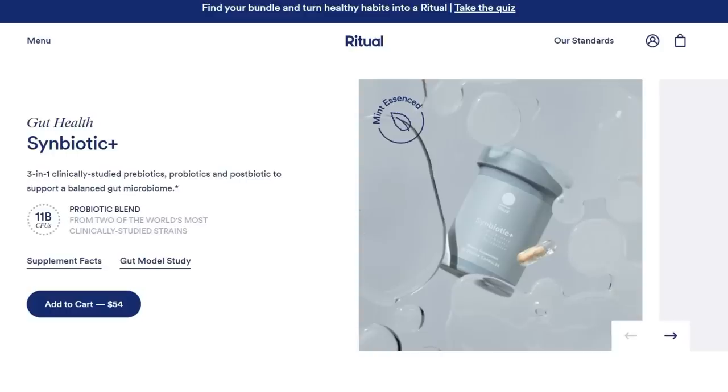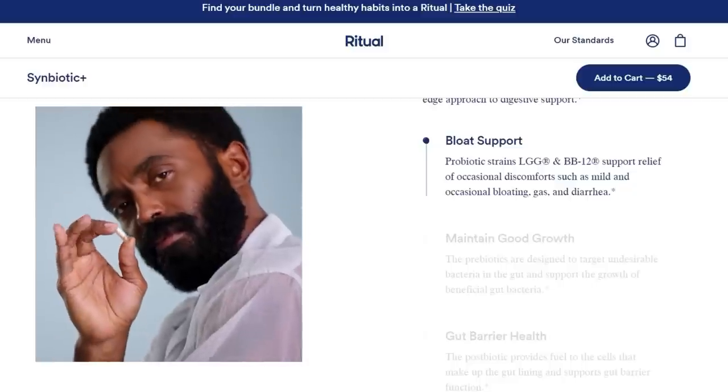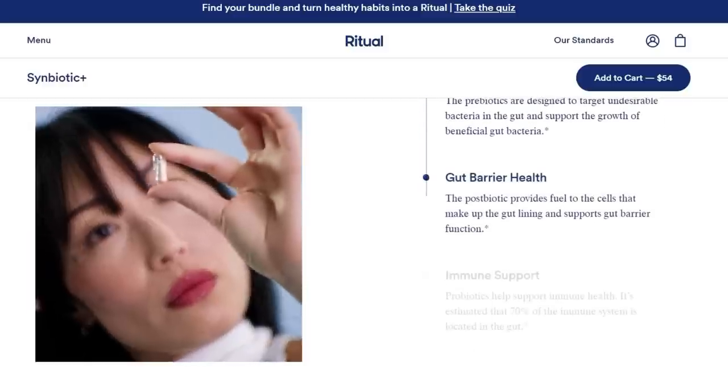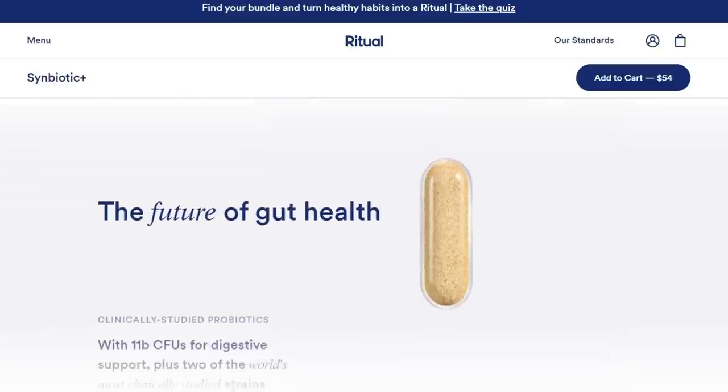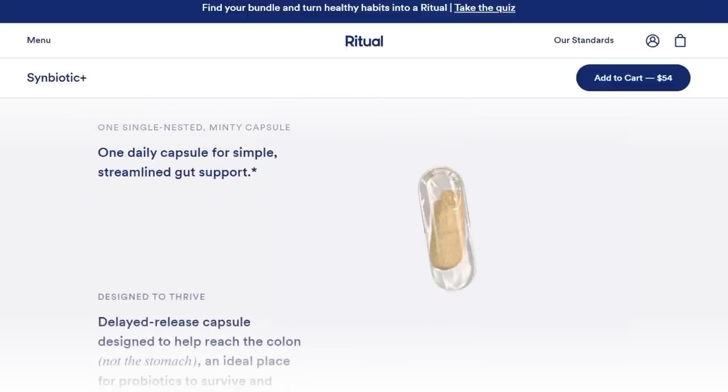This one is their Symbiotic Plus. It's a prebiotic, a probiotic, and also a postbiotic. A lot of supplements contain the pre and probiotic, but not so much the postbiotic. To break those down: a prebiotic supports the growth and activity of beneficial bacteria that live in the gut. Probiotics are live microorganisms included to relieve things like bloating, gas, and mild and occasional diarrhea. And the postbiotic provides fuel to the cells that make up the gut lining and supports gut barrier function.